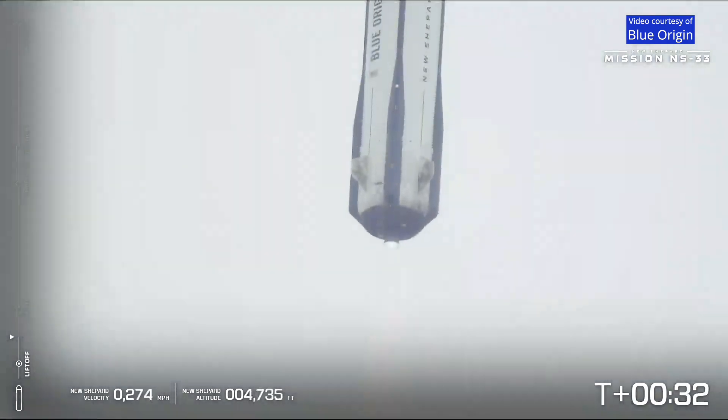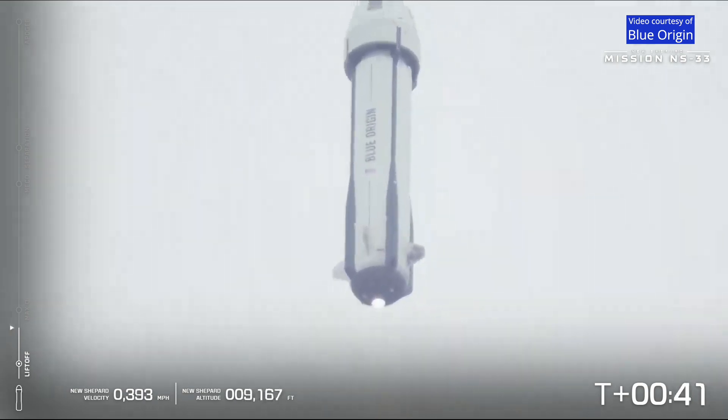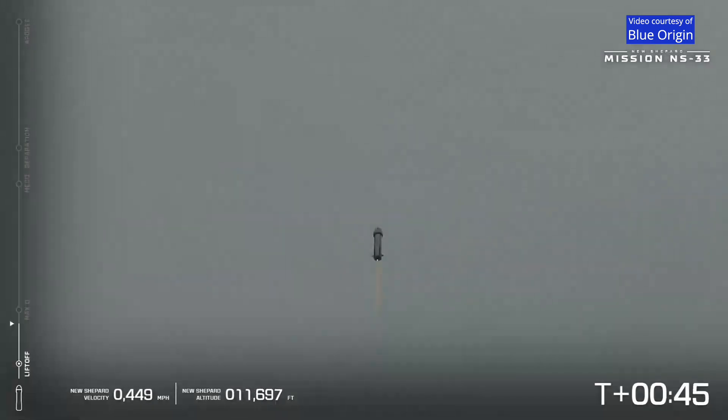Now you can note on the left-hand side of your screen, if you want to follow along, you can. You can note the speed, the altitude, and all of the major milestones coming up here in just a moment. At this point, BE-3 is at 100% power level. We are gaining speed and altitude very quickly.